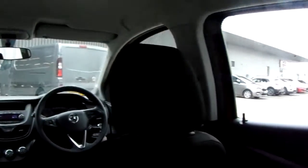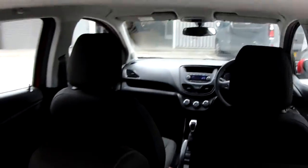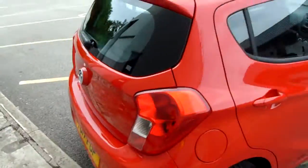Speaking of the back, it's probably more generous than you would at first think. I'm six foot two and I sat back here just before this video to take photos of the car — plenty of headroom, plenty of legroom. We'll get sat in the driver's seat now and I'll show you some more of the fantastic features.